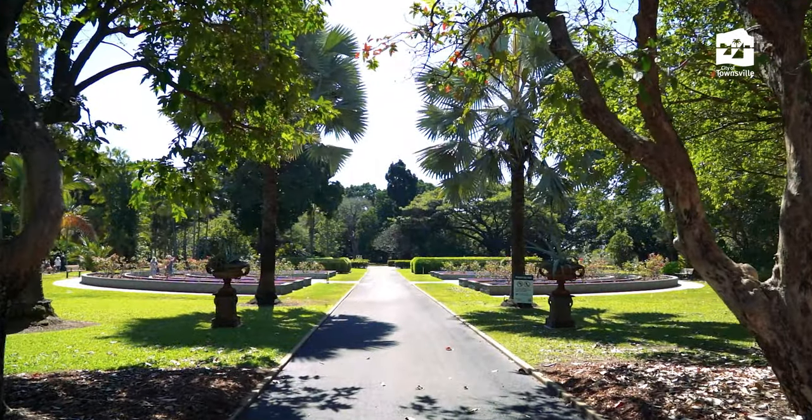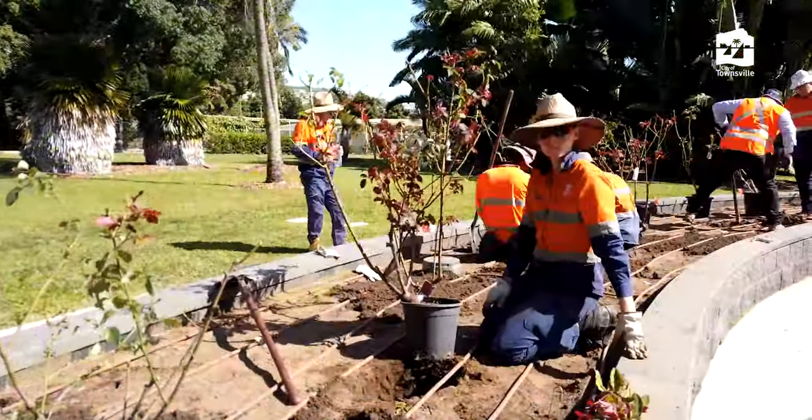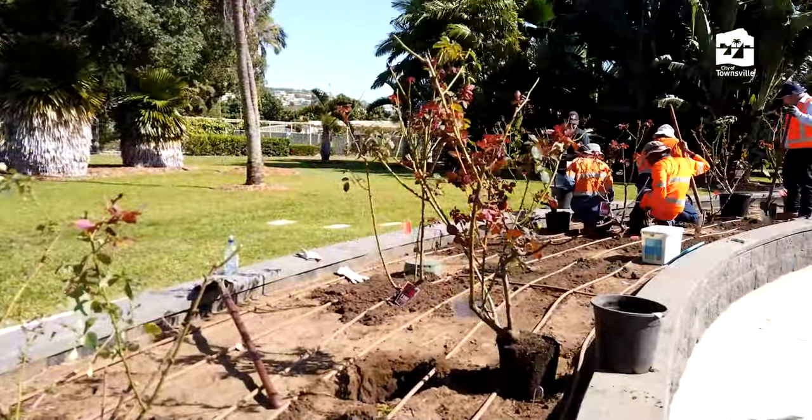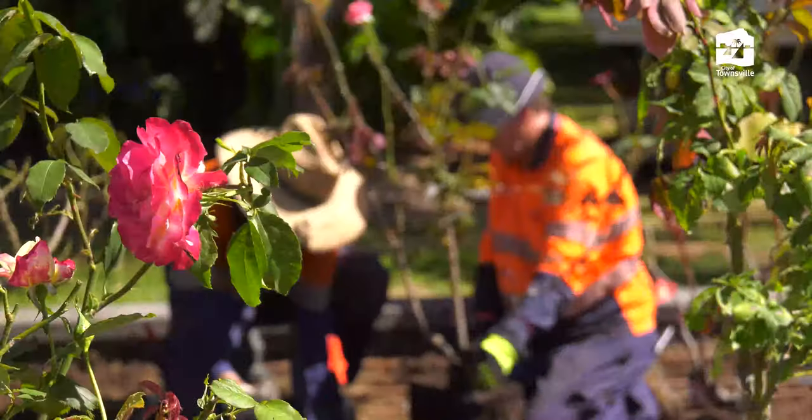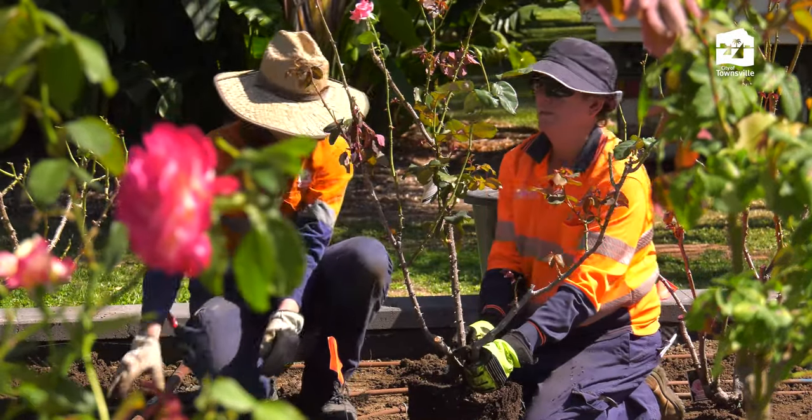As you walk through those front gates now, you've got these gorgeous gardens that have been completed by a local contractor. The council crews have just finished planting the 150 bushes back in here. In about four weeks' time we're going to see some gorgeous rose bushes in full bloom once again in Queen's Gardens.